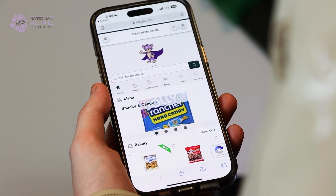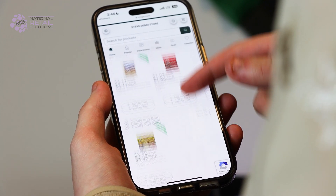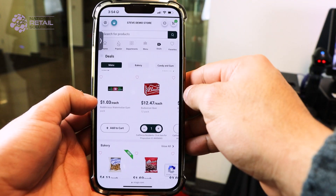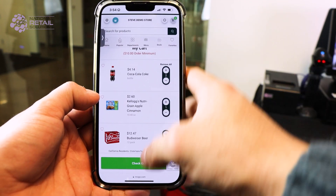Here's how your customers can shop online. They can navigate the site by browsing departments or using the search bar at the top to find products. They can add items to their cart by clicking add to cart and defining quantities, then click the cart icon at the top right-hand corner to view their selections.